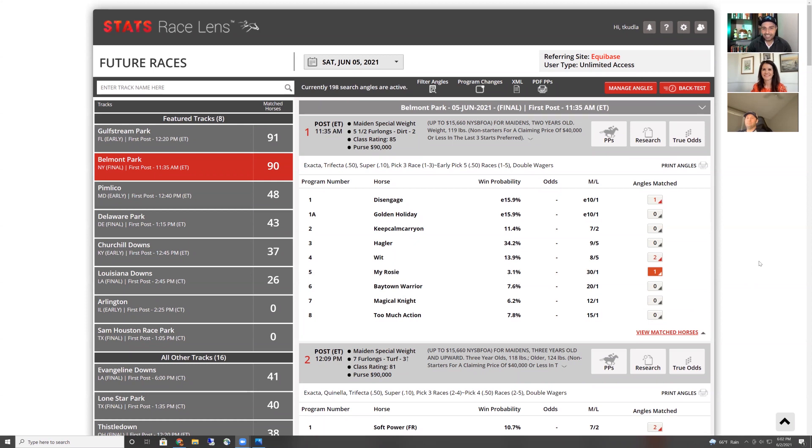Nine graded stakes races — seriously, nine graded stakes races. Three of them are win-and-you're-in races for the Breeders' Cup, and then of course the big one, the Belmont Stakes, will cap things off. We'll be looking at these races through the lens of Stats Race Lens and looking at the different angles and research tools to find winners, hopefully some long shots along the way.